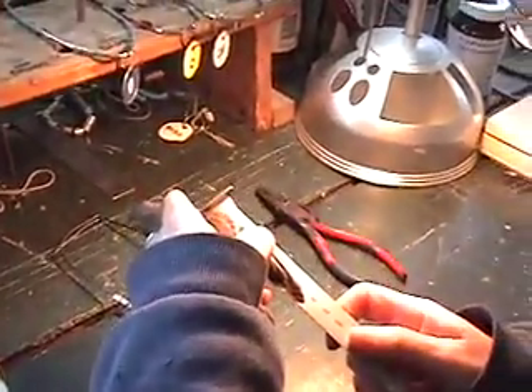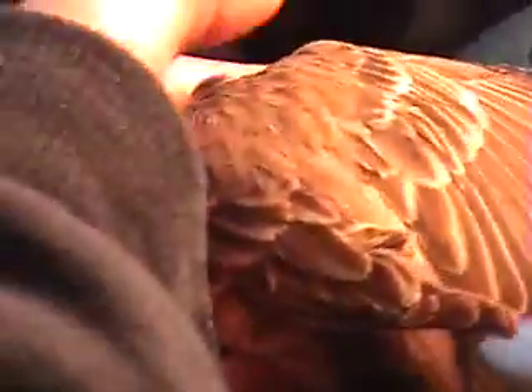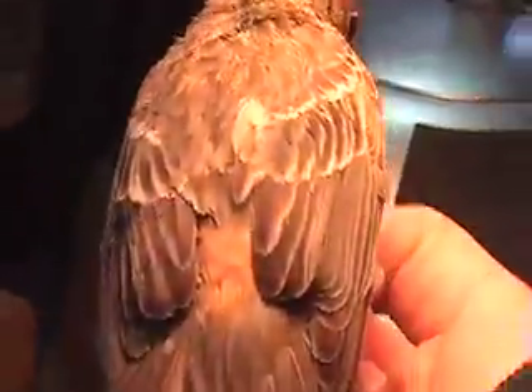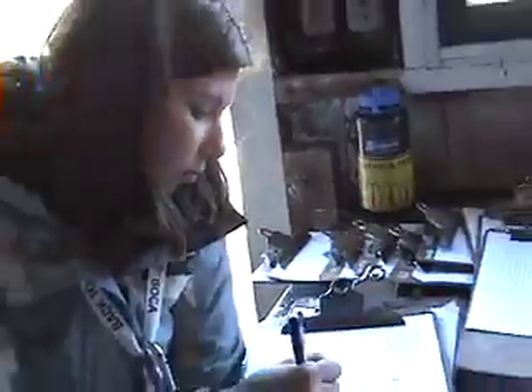We measure the wing with a wing ruler, and we check for fat, which we use to see whether birds are coming or going in terms of general fitness. For aging the birds, we look at feather wear. This is a second-year bird, which means it hatched last summer. You can sex them based on plumage — this bird has a little bit of orangey-yellow in the head and on the rump, so we know it's a male. Then we'll weigh him and let him go.